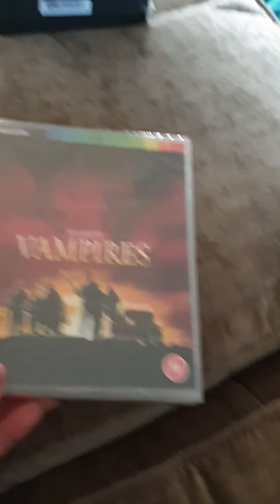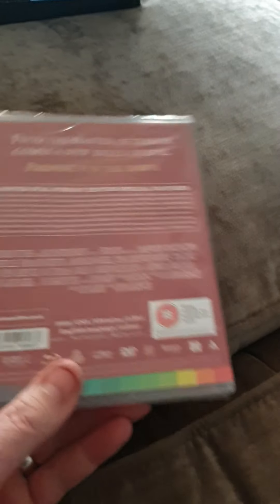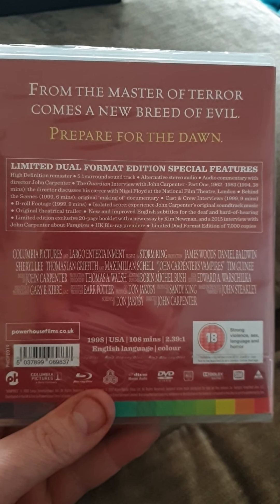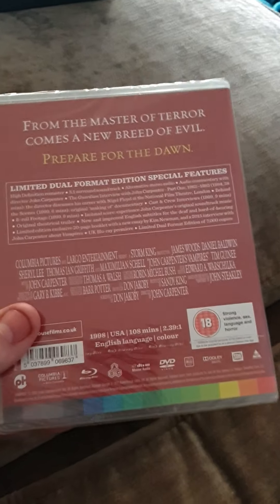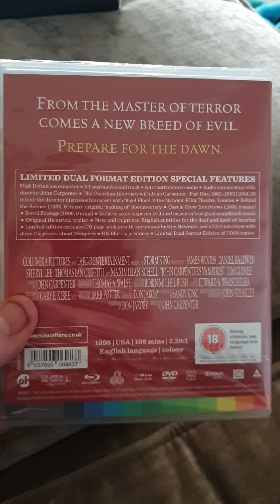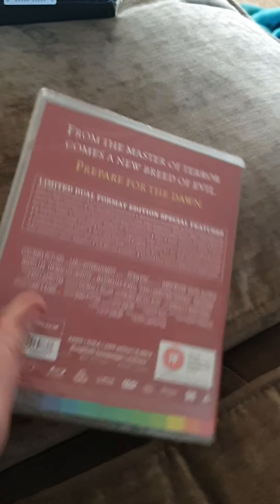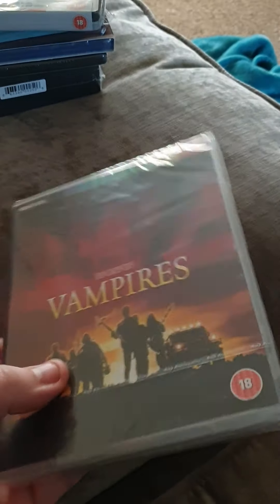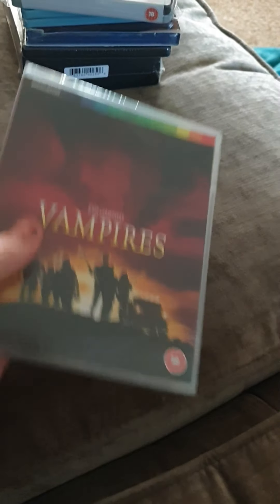Another one I got - 15 quid - Vampires, got this off Xavi, John Carpenter's Vampires. I think I've seen this and if I remember right it's a good film. But the Indicator label does awesome stuff, they really do. So look forward to watching that one at some point - 108 minutes long. You get some bits and bobs in there to look through. The Indicator stuff's really good - it's really powerhouse, really hefty, heavy as well. It's probably got a booklet and stuff in it. So yeah, that's Vampires, look forward to seeing that one again.